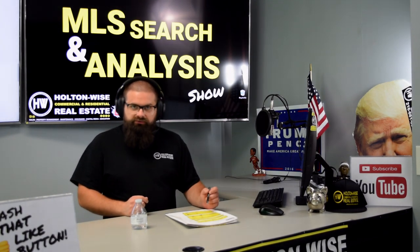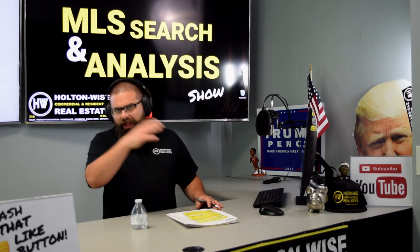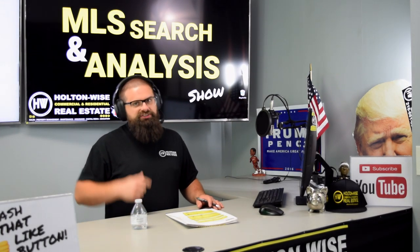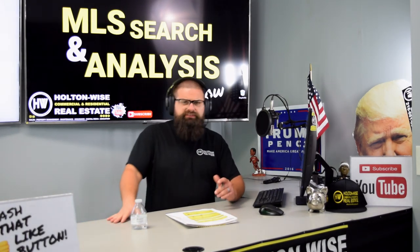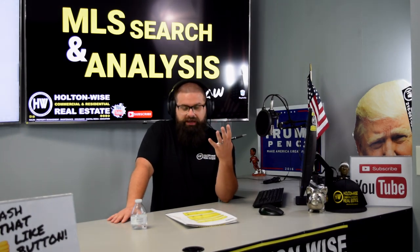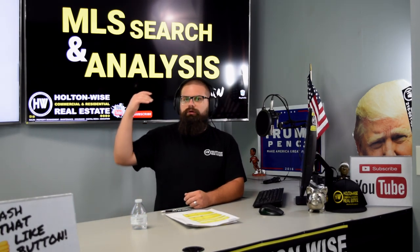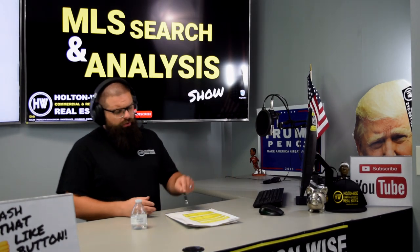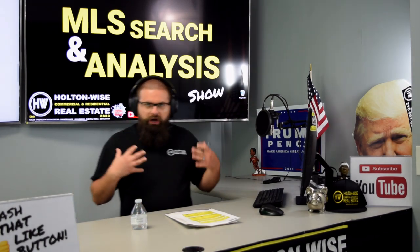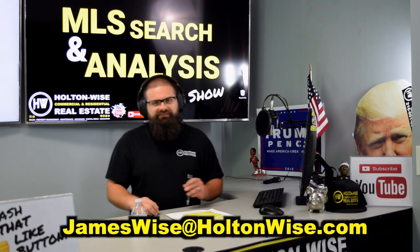Maybe we could snag deals like this one where you don't have to do a big rehab — just get in for 10–15K, grab your income the moment you close because it's already rented, and move on to the next one. You still have $56,000 of your $70,000 nest egg to utilize. If you want to buy this property, Dwayne, you can reach out to the listing agent directly, or I will represent you. My email is jameswise@holtonwise.com.